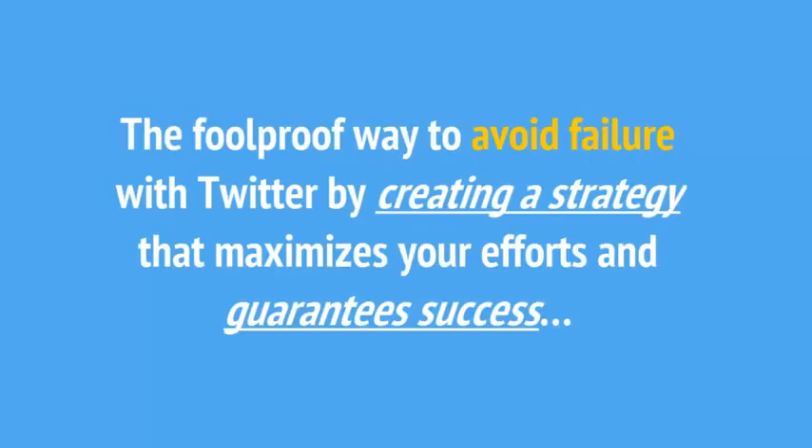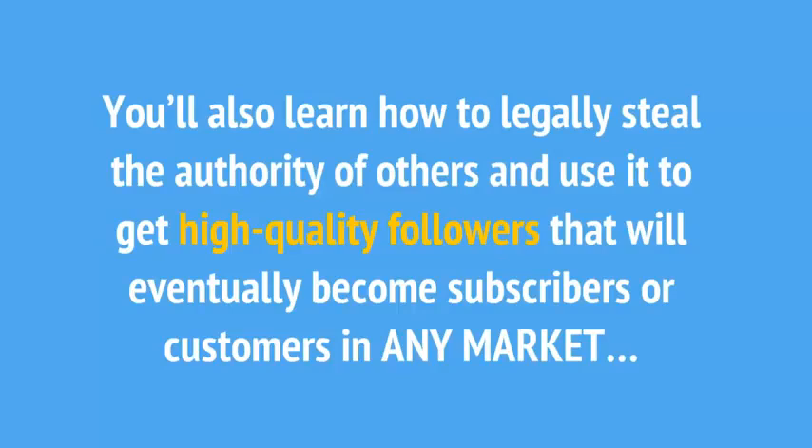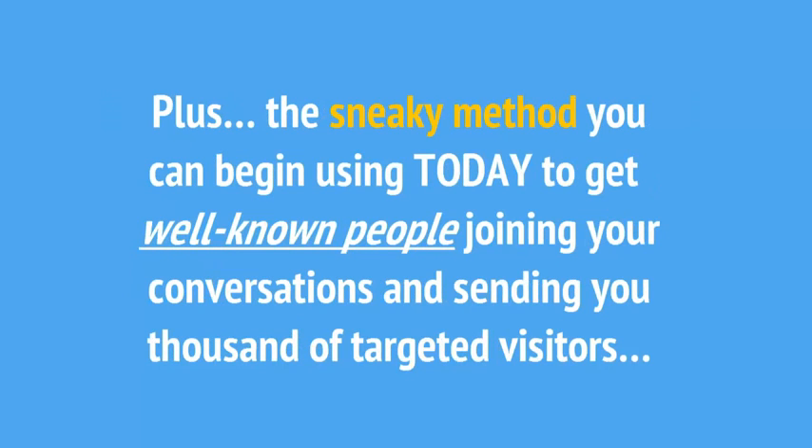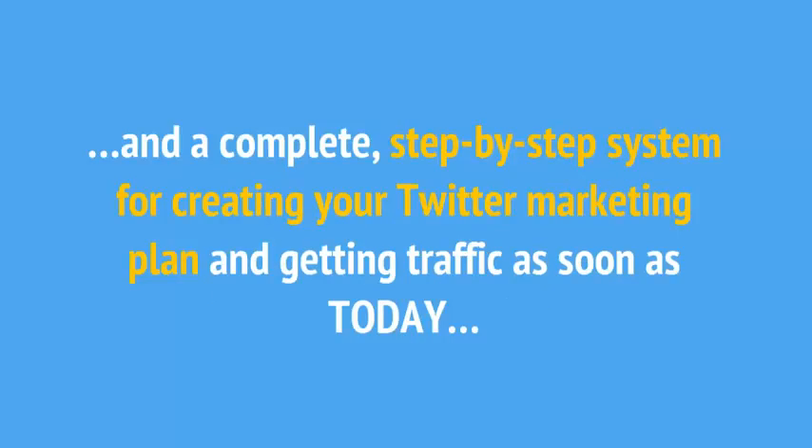The foolproof way to avoid failure with Twitter by creating a strategy that maximizes your efforts and guarantees success. How to quickly generate content that your target customers are looking for — the more sharing and engagement, the more traffic you get and money you make. You'll also learn how to legally steal the authority of others and use it to get high-quality followers that will eventually become subscribers or customers in any market. Plus, the sneaky method you can begin using today to get well-known people joining your conversations and sending you thousands of targeted visitors. The four big things you should never do if you want to see success with Twitter. And a complete step-by-step system for creating your Twitter marketing plan and getting traffic as soon as today.